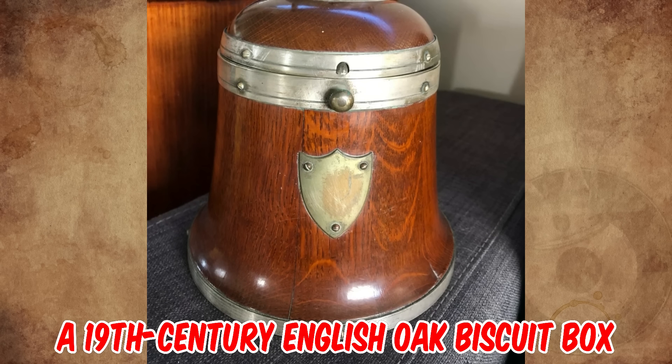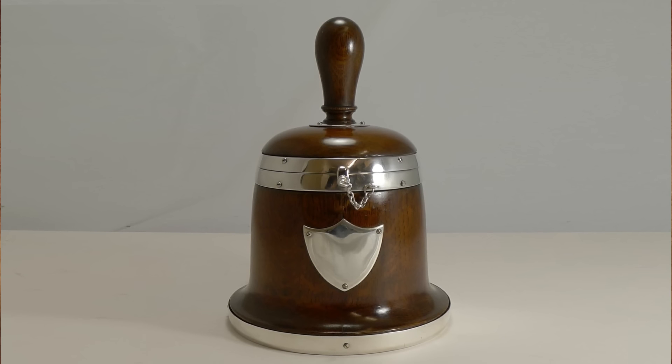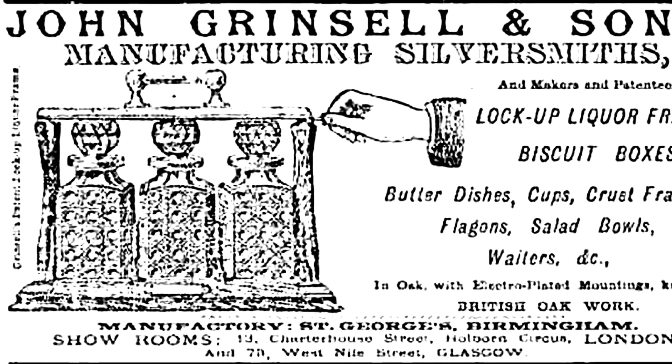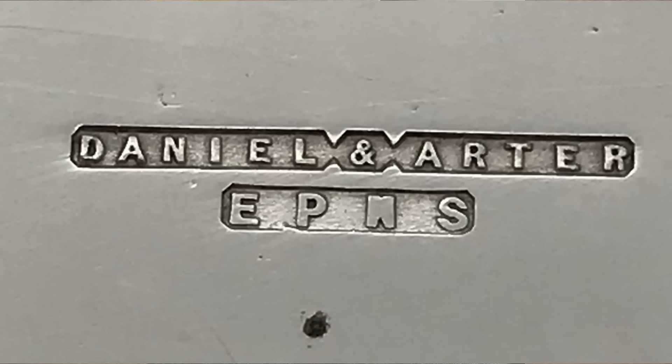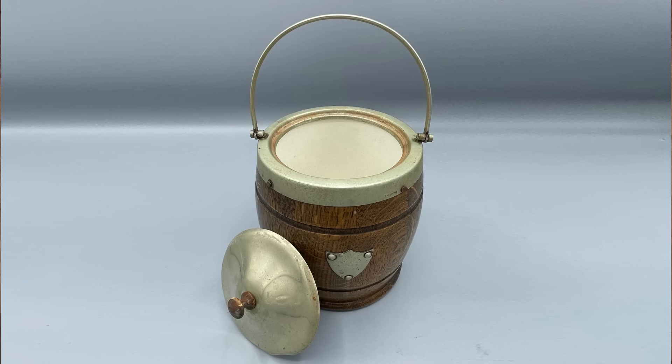It's a 19th century English oak biscuit box in the form of a bell. They were quite popular at one time, and they'd have that shield engraving on the front. I would suspect it was made by John Grinsel or Daniel and Arter, who were the two most famous makers of this combination of wood and plate.